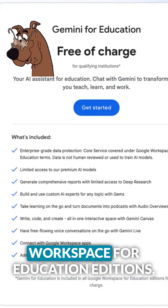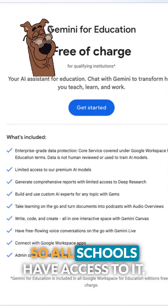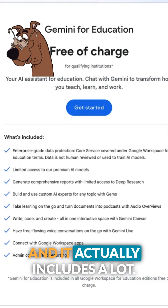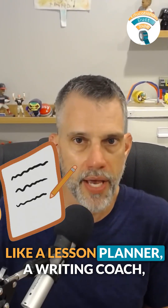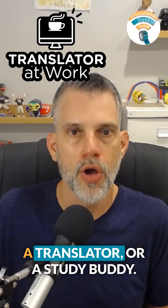The free version comes with all Workspace for Education editions, so all schools have access to it, and it actually includes a lot. It comes with Gems, where you could build your own custom AI assistant, like a lesson planner, a writing coach, a translator, or a study buddy.